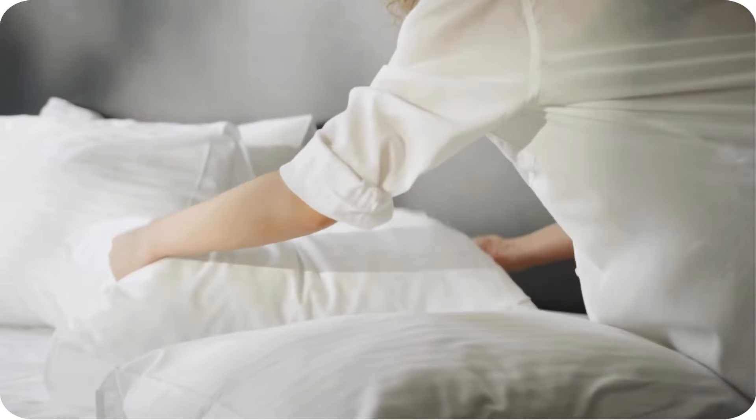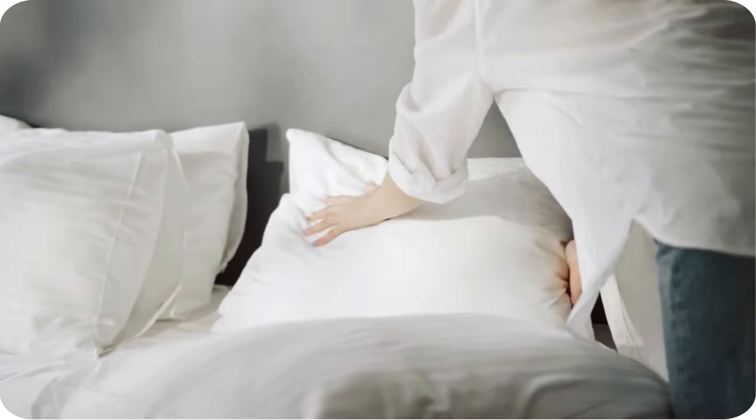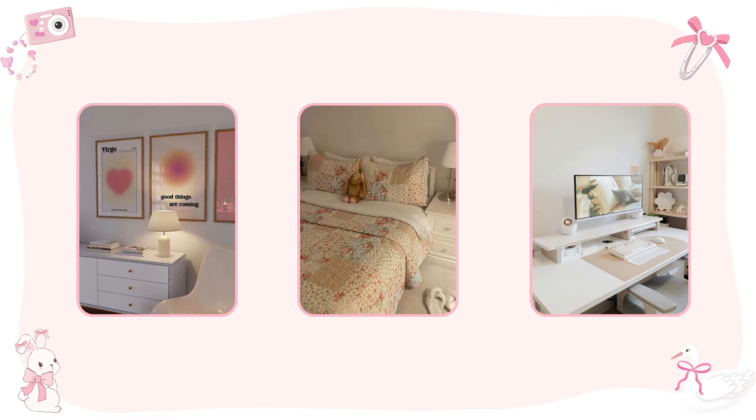As soon as you wake up, make your bed. It might seem like a small task, but it's a great way to start your day with a sense of accomplishment. Plus, it makes your room look tidy and inviting for when you come back from school.